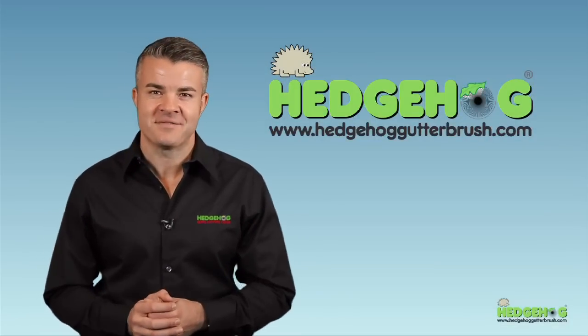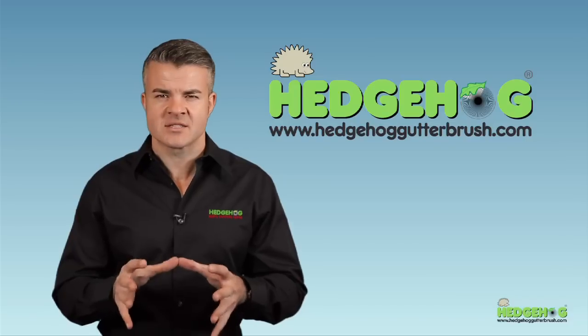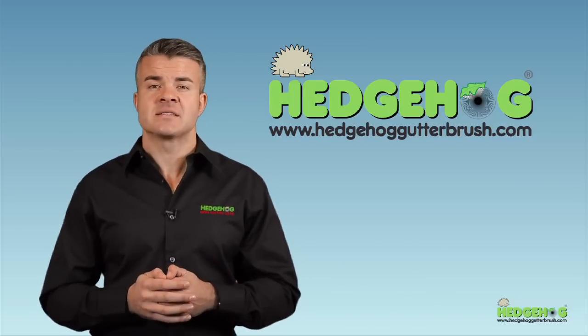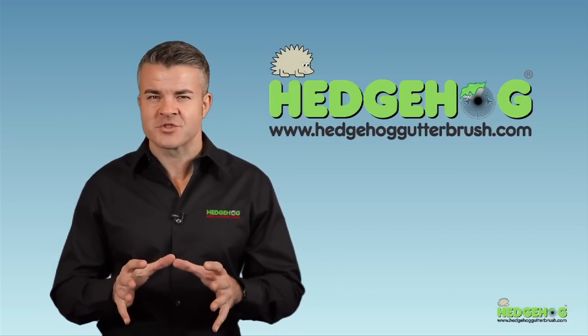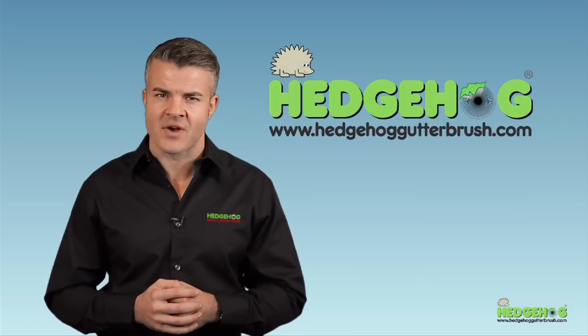Hello and welcome to Easy Innovations. Our company manufactures and distributes the Hedgehog Gutter Brush, and over the next few minutes I'm going to show you how this amazing brush will eliminate and provide a solution to that age-old problem of blocked gutters and drains.